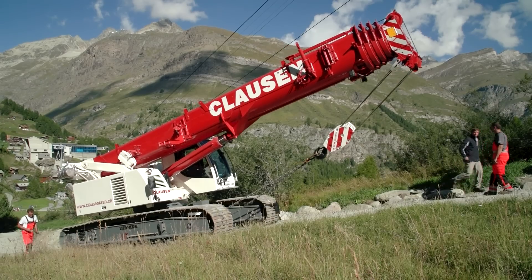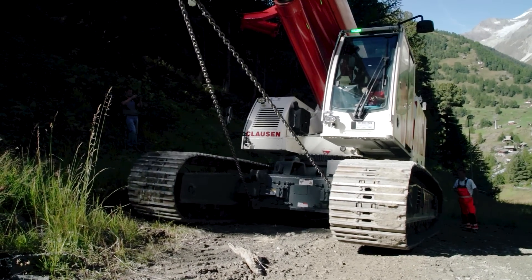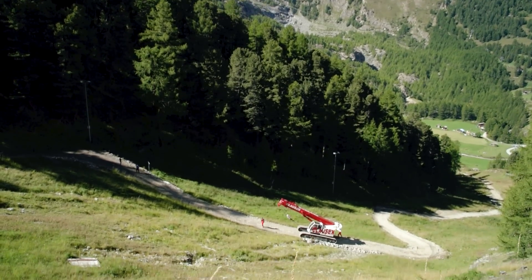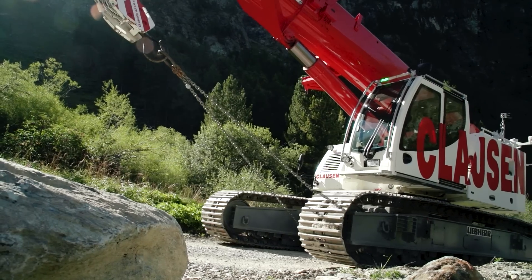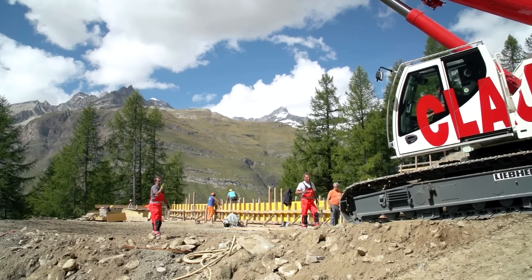Clausen has two LTR 1060 cranes which it uses to build ski lifts, weather stations and railway tunnels high up in the mountains. The crawler cranes have to tackle gradients of up to 40% and journeys of several kilometers to get to these sites. It's a real test of the machine, material and operator.